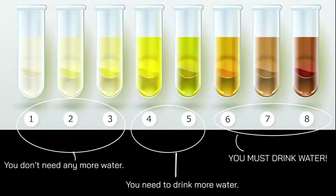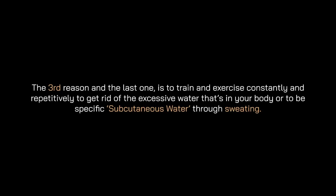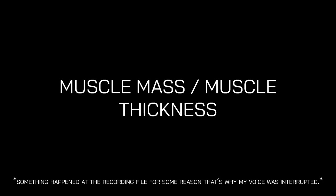Another tip: increase your water intake until your urine becomes pale yellow or clear. When your body is deprived of water, it goes into an emergency state and preserves all the water it has. Drink plenty of water so your body has an abundance of it. The third tip is to train and exercise consistently to get rid of excess water in your body — specifically to eliminate subcutaneous water through sweating.